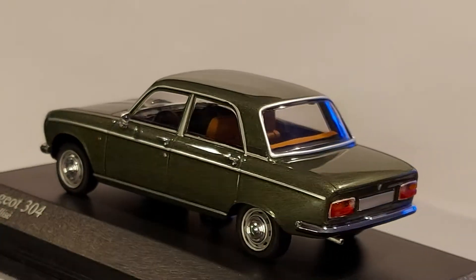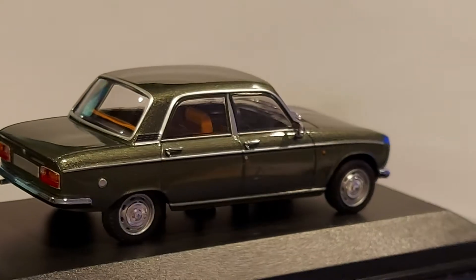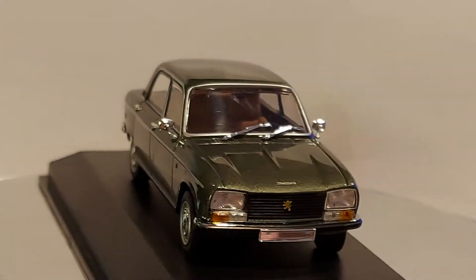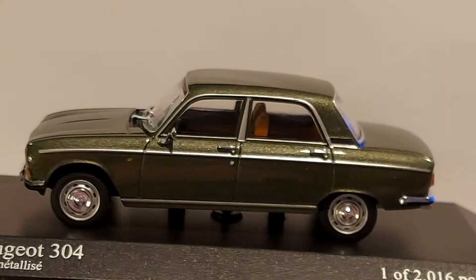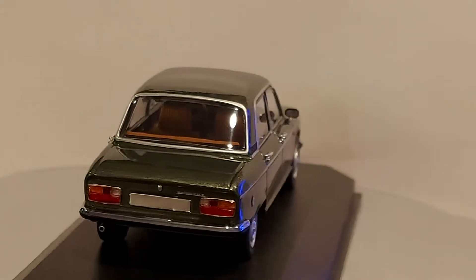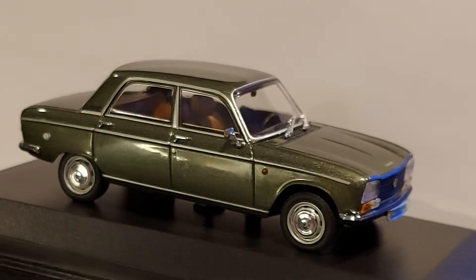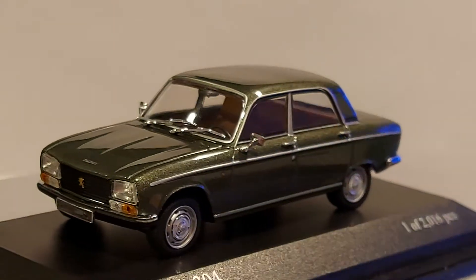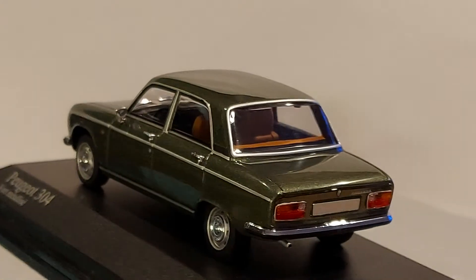These are Minichamps, by the way — Minichamps is the company that makes this model. I really like it. I also have the station wagon and the coupe, and that's the convertible, so I got mostly all of them. Some are a little harder to find — the station wagon is very hard to find in the 304 in diecast, and if you find them they're very expensive. The coupe and the convertible you find a lot easier, but the station wagon I had to research quite a lot.